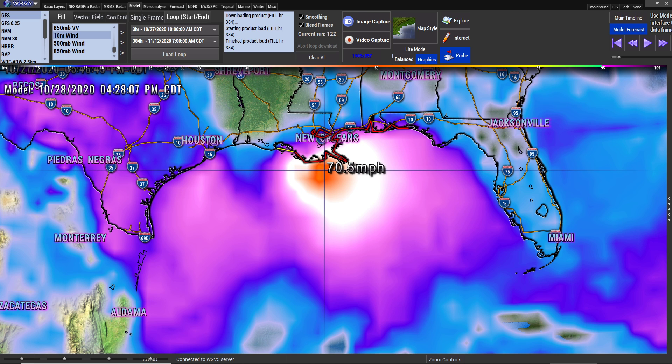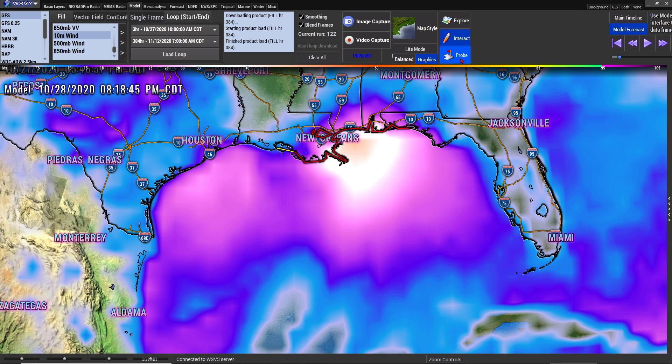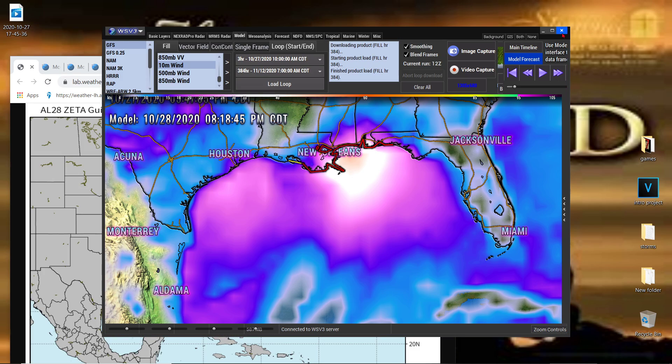So it downgrades from being a hurricane to a tropical storm close to landfall, according to the GFS. Then on the next click, it downgrades quickly down to 52 miles per hour. Now that is, of course, according to the GFS.